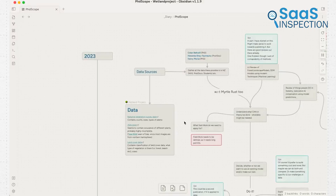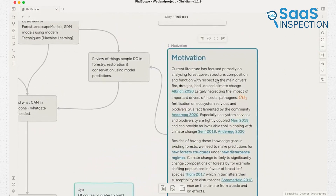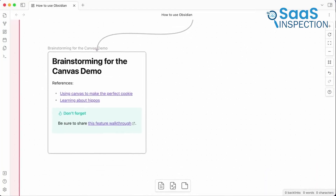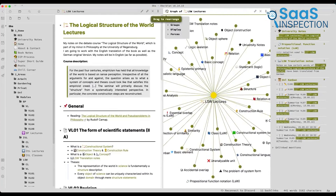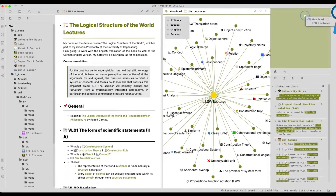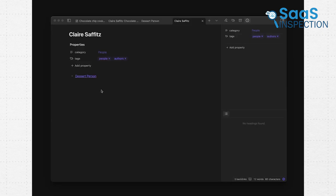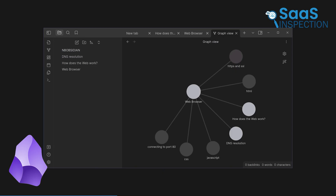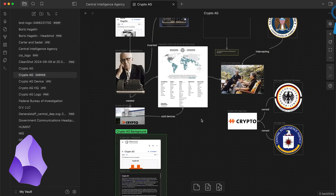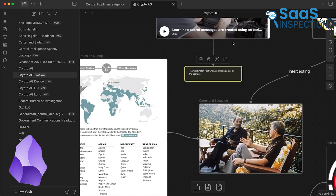Introducing Obsidian, which brings your notes to life with bidirectional linking and graph-based visualization. For anyone building knowledge systems, this app is a dream. Imagine you're working on a research paper — you can link ideas across notes and see their connections in a web-like graph. It's entirely offline, so your data stays private. Obsidian supports Markdown formatting and plugins to expand its functionality. However, its many features might feel overwhelming at first, but once you get comfortable, it's an excellent tool for professionals or students who need a highly interconnected note-taking system.